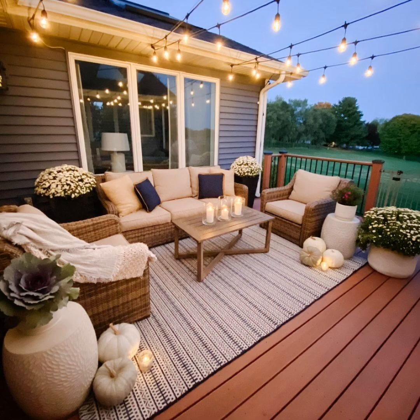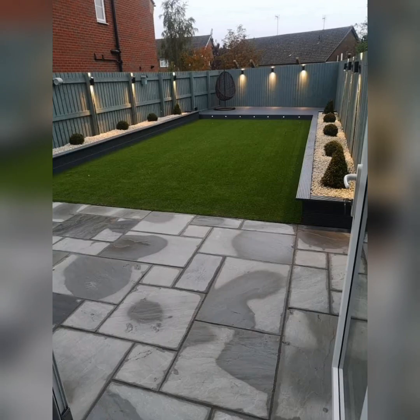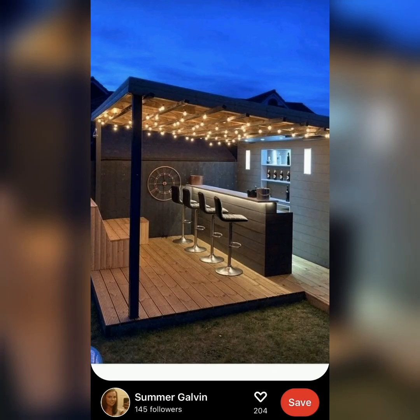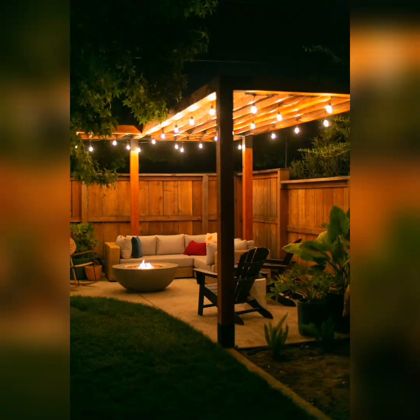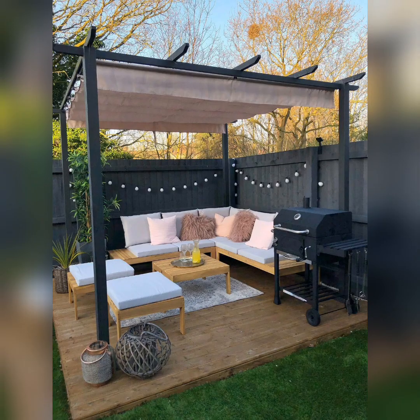There you have it — fantastic ideas to transform your tiny patio into a beautiful outdoor paradise. Which idea is your favorite? Let us know in the comments below. If you enjoyed this video, don't forget to give it a thumbs up and subscribe to our channel for more inspiring content. Thank you for watching, and until next time, Happy Decorating!